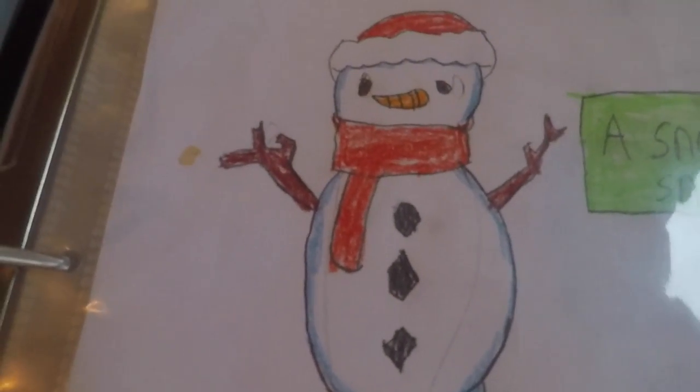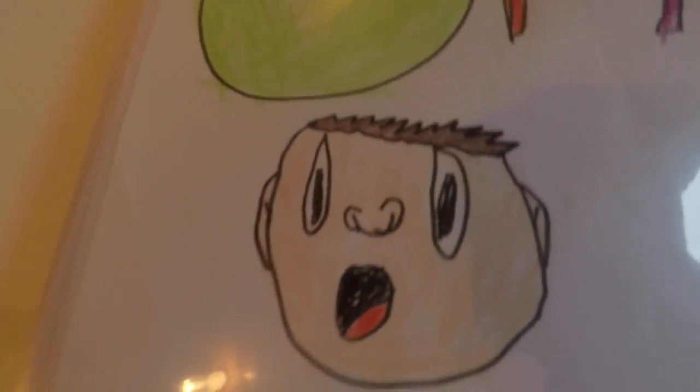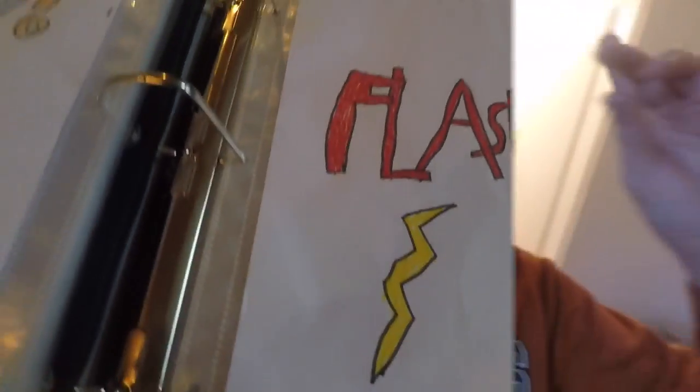This one is like — oh man, I really, really like this one, it's like so 3D, I love it. And then, OMG, and then Flash with the lightning there.